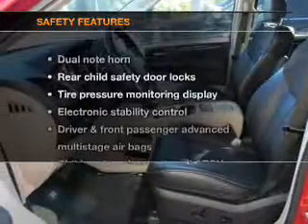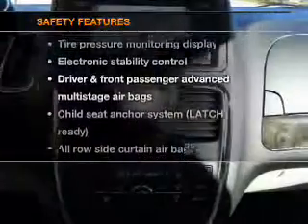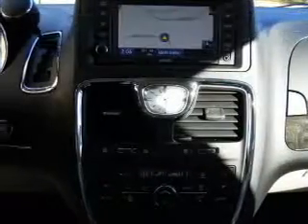If safety is a high priority, rest assured knowing that these top safety components are included: stability control, low tire pressure warning.